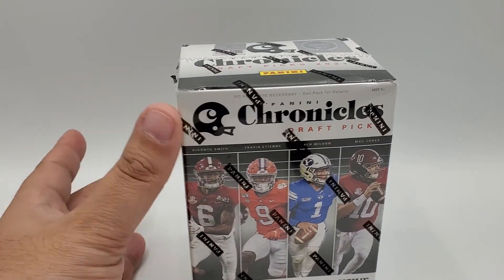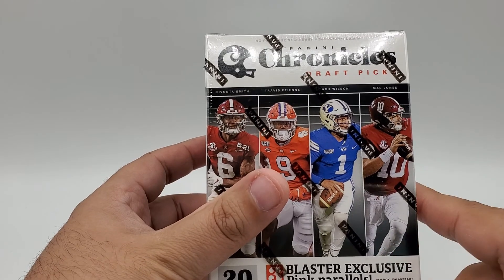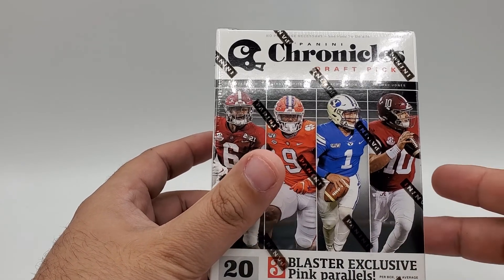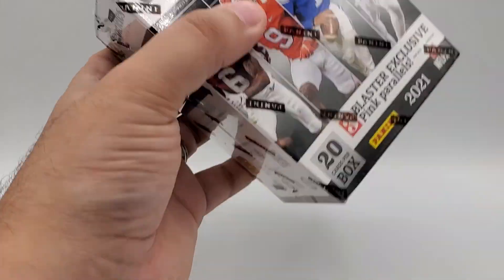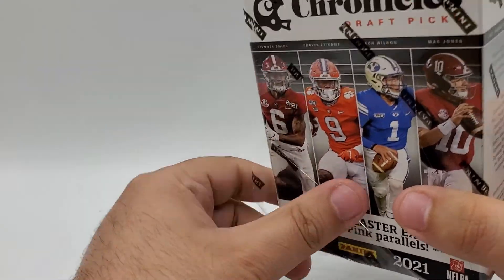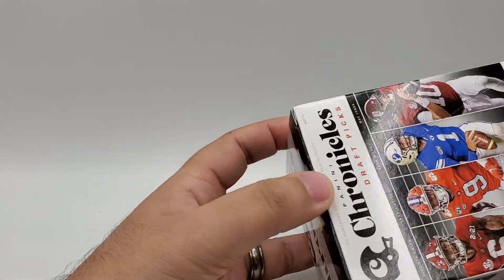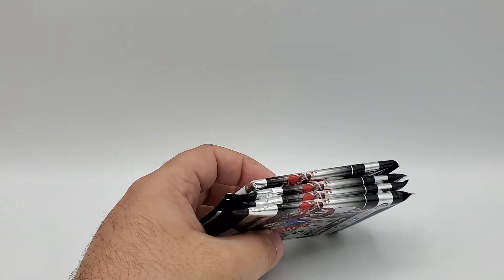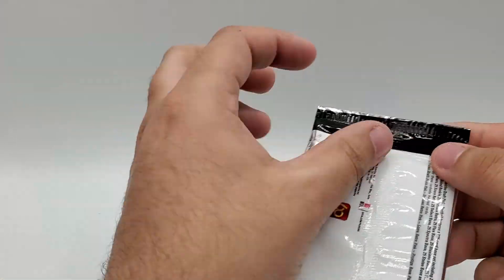So let's crack this open. You only get 20 cards per box — I was looking at last year's Chronicles and you got 40 cards, so you get 20 cards less unfortunately. You do get three blaster exclusive pink parallels, which is a plus, but it's about the same amount of money and you're getting about half as many cards. Panini coming strong with the miserly nonsense and not giving the same value as last year. Hopefully we'll find some good stuff — I always like Chronicles, I think it's one of my favorite products to rip because you get a nice variety. So there you go: four packs of five cards per pack.